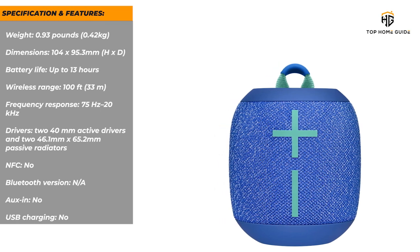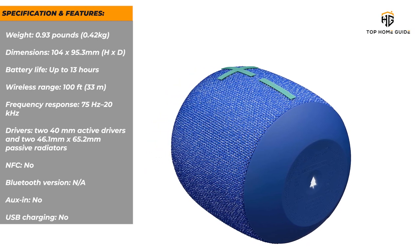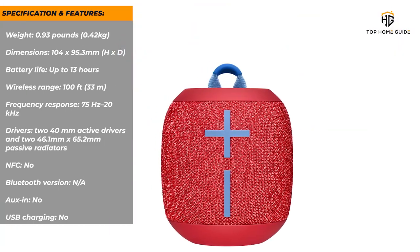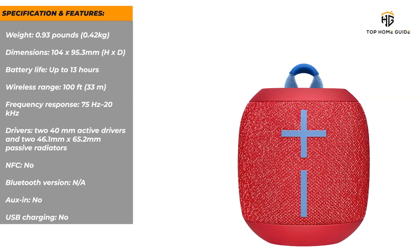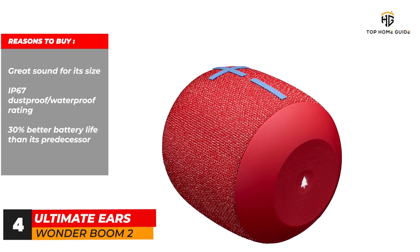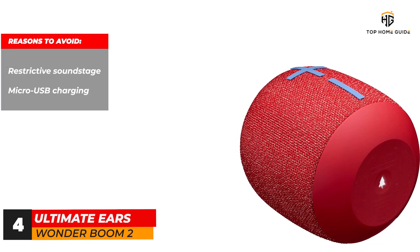Specifications and features: Weight — 0.93 pounds / 0.42 kilograms. Dimensions — 104 by 95.3 mm (H x D). Battery life — up to 13 hours. Wireless range — 100 feet / 33 meters. Frequency response — 75 Hz to 20 kHz. Drivers — 2x 40mm active drivers and 2x 46.1mm by 65.2mm passive radiators. NFC — no. Aux in — no. USB charging — no. Reasons to buy: great sound for its size; IP67 dustproof/waterproof rating; 30% better battery life than its predecessor. Reasons to avoid: restrictive soundstage; Micro USB charging.